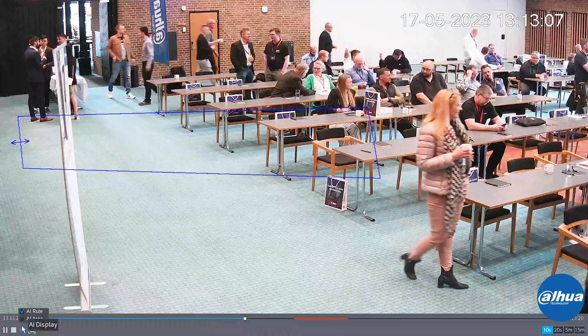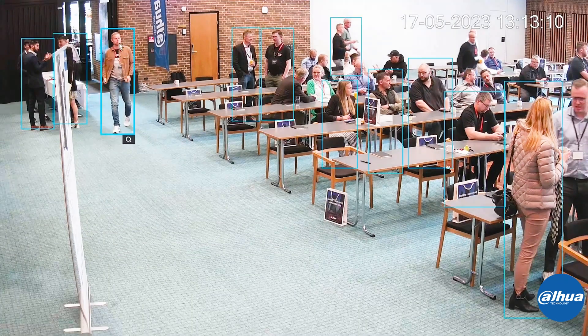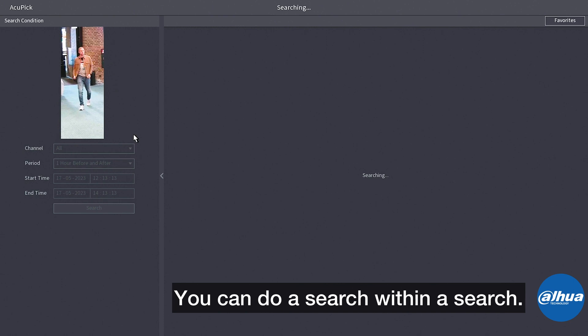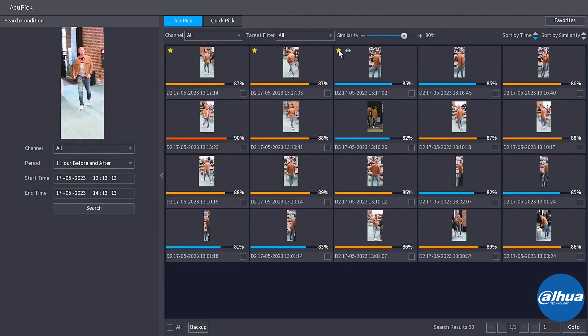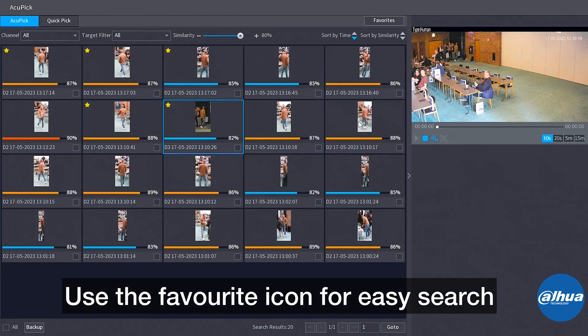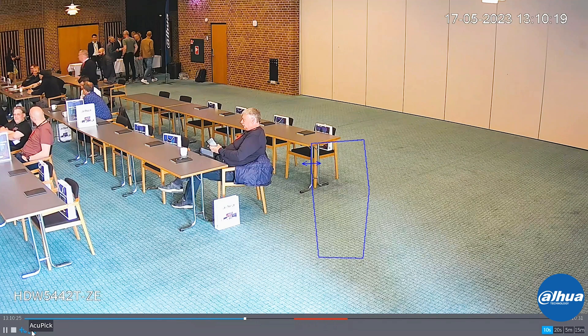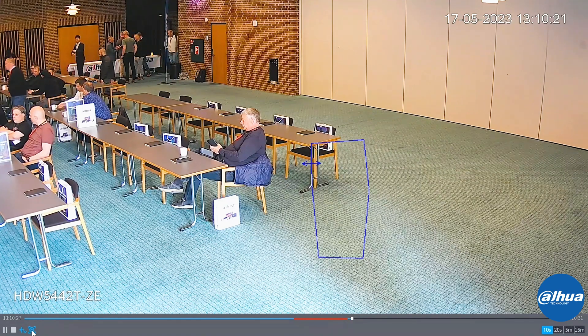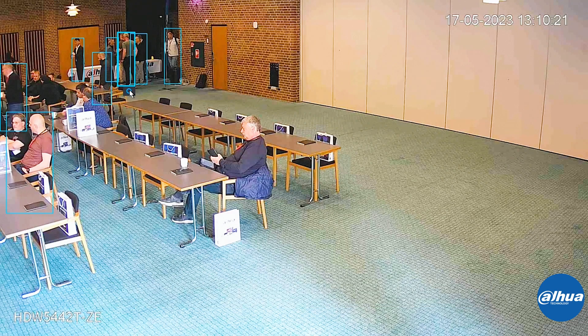If you imagine there might be a cooperation between multiple people, just as an example, I could pick another one — so I can do a search within a search. The system is very accurate in terms of finding the recordings, and I'm also marking the favorite icon with the star so I can find it very easily. I then went to a search within the search within the search, where I found a third person who might be of interest.